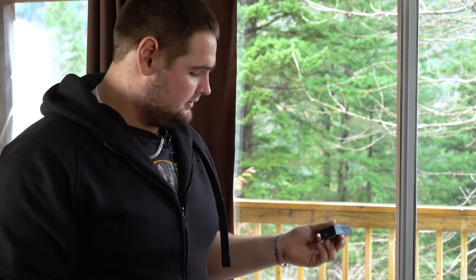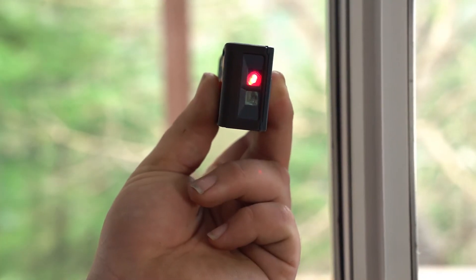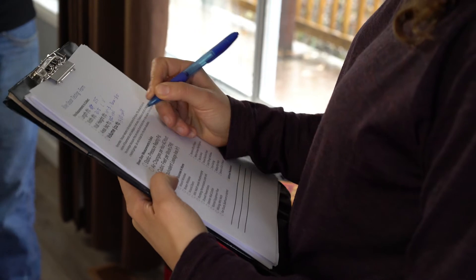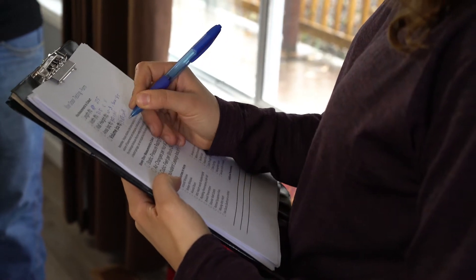I'm basically trying to get the measurement from this side of the house to that side of the house using the laser. 27.5. We've taken some basic measurements of the house including the length and the width, and we're going to use this to calculate the volume of the house. The volume of the house is important to the blower door because it's one of the parameters that we enter in to find out air changes.